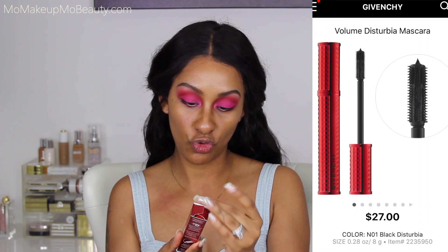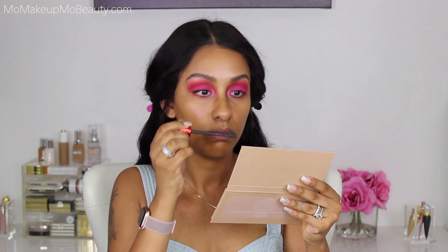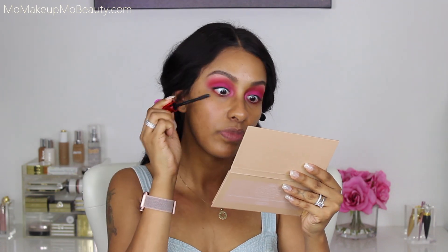I have a new mascara: the Givenchy Volume Disturbia, a volume and curve 24-hour wear mascara. Very pretty packaging and I've done pretty well with their mascaras, so I'm excited. Right away I can smell a fragrance in this — if you don't like fragrance, stay away. The brush is really interesting but it's getting my lashes pretty good. Other than the fragrance, I think this mascara is pretty nice. We'll see how it holds up throughout the day.